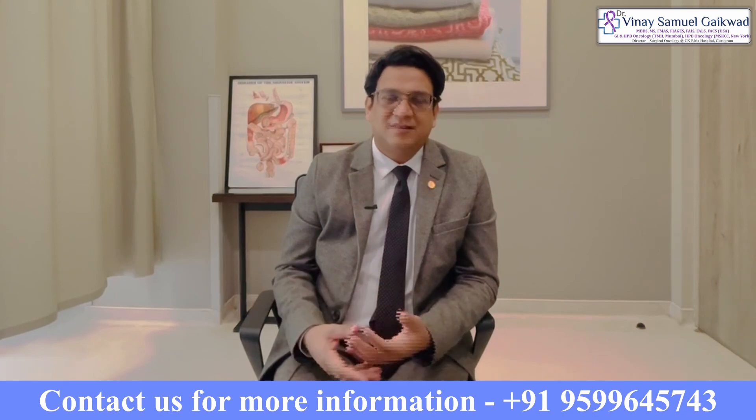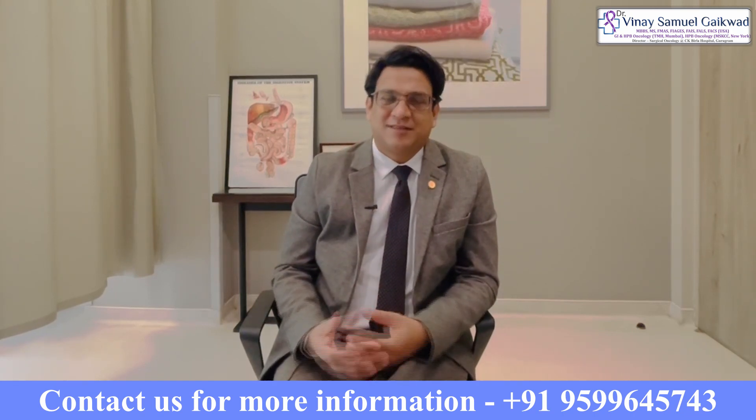This is done for cancers as well as other tumors such as neuroendocrine tumors, other cystic neoplasms of the pancreas, and so on, which are placed towards the head or the neck of the pancreas.